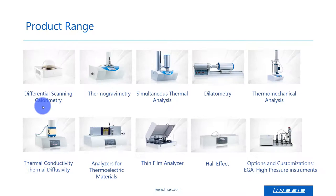Linseis Thermal Analysis manufactures instruments for the thermal analysis of materials and the determination of their thermophysical properties. The product range includes a complete lineup of analyzers, such as differential scanning calorimeters, thermobalances, simultaneous thermal analyzers, which is a combination of DSC and a thermobalance, dilatometers, thermomechanical analyzers, instruments for the measurement of thermal conductivity and thermal diffusivity, instruments for the characterization of thermoelectrical materials, and instruments for the investigation of the physical properties of nanometer thin layers. For more detailed research, thermal analyzers can be coupled to gas analyzers such as mass and infrared spectrometers.